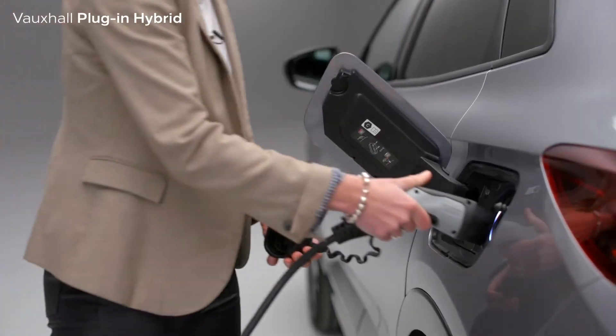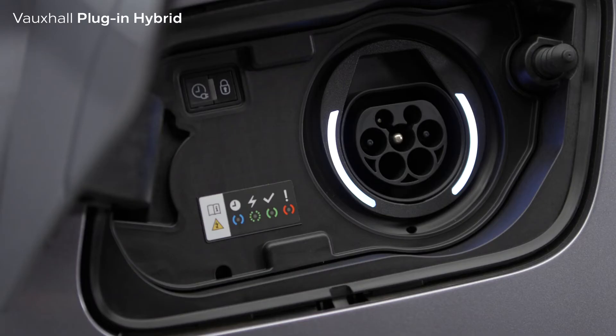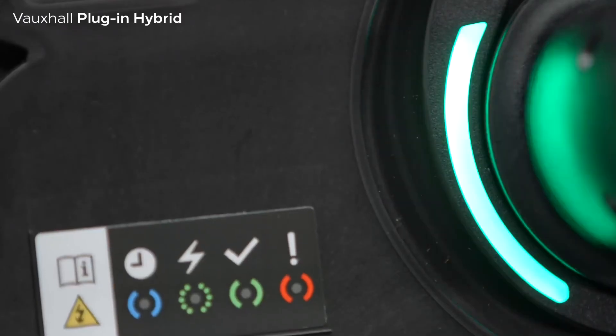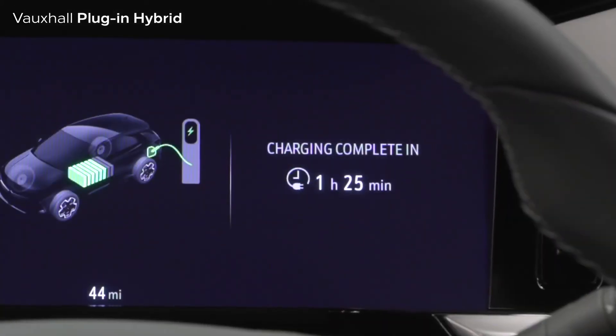Different lights in the charging port signal the car's charging status. White is a welcome light, it flashes green when charging, or solid green when fully charged. When charging, the new Grandland's Pure Panel display will show the level of charge of the battery and also how long it will take to fully charge.